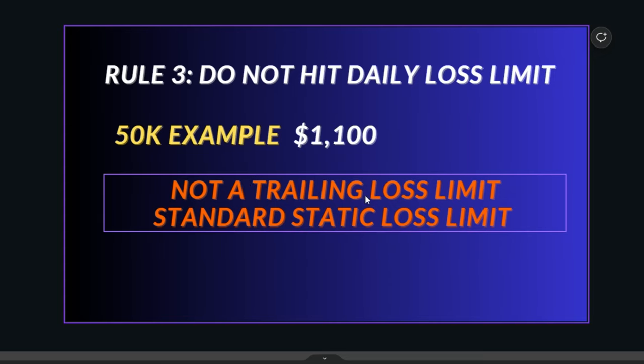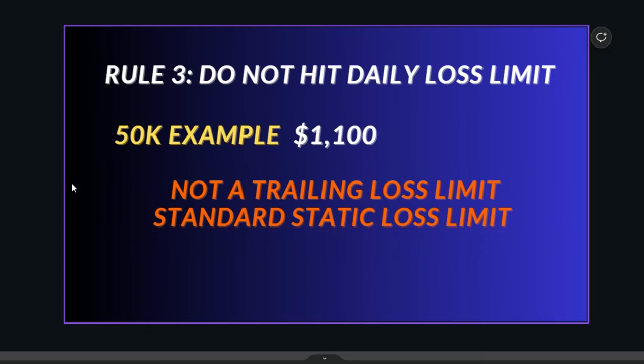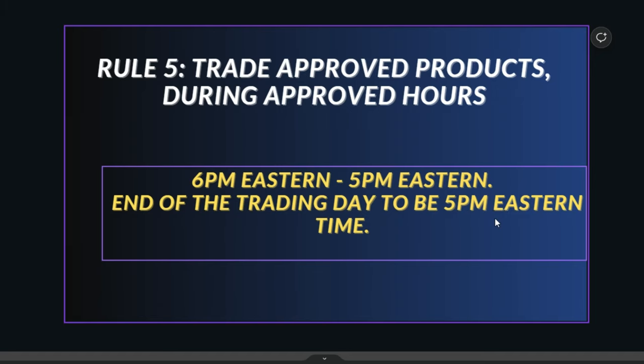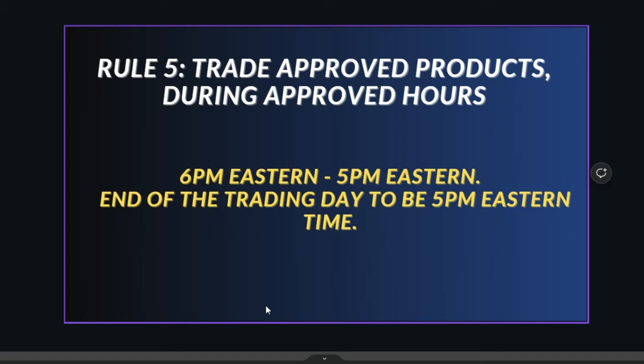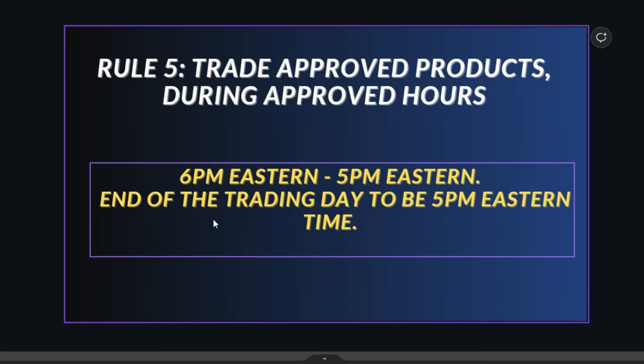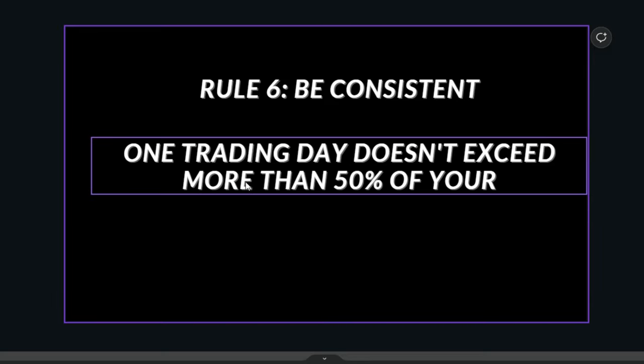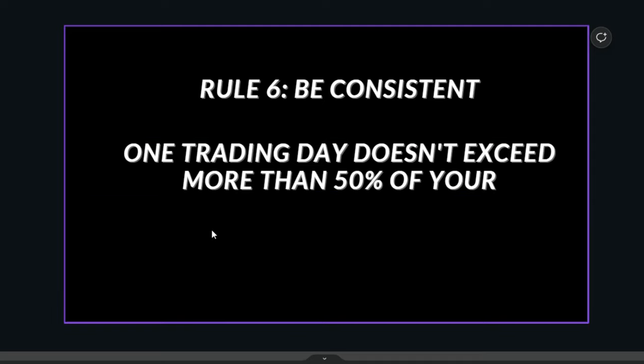Rule three is do not hit the daily loss limit — on the $50k account that's $1,100. They don't have a trailing drawdown in your evaluation, but once you go to the funded account it does trail you up until you reach starting balance. Rule five is trade during approved hours — 6 PM to 5 PM Eastern. I'm not 100% sure if they fail you for this; I think it would just close your trade.